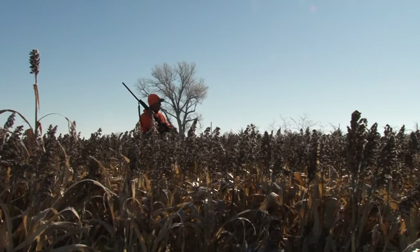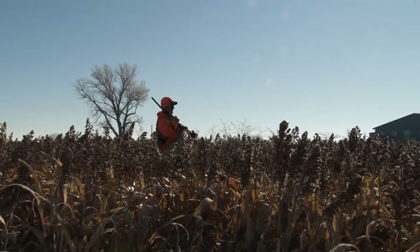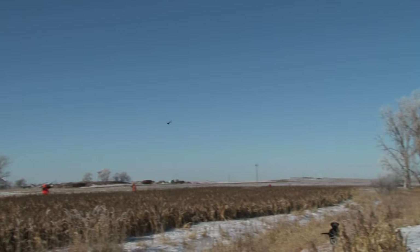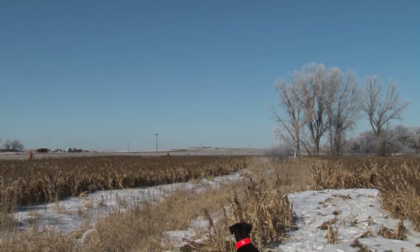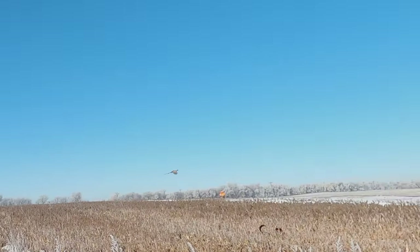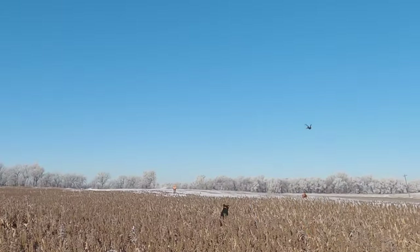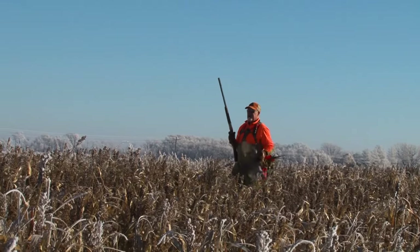Nice shot. So when we're out here hunting generally what we do is we have walkers that line up across from each other. We have a winger or two up ahead of us on the sides of the field, and then we have blockers at the end. You have to be very careful with your shots — we shoot blue sky only. In other words, you have to see blue sky under the bird. The low birds we let go and then a winger might get a shot. Once the bird gets outside of the group they can take a slightly lower shot, but you want to make sure those birds get up over the food plot so you're not shooting towards the other wingers. So be very careful — be safe. Walk with your safety on at all times and your finger outside of the trigger guard.